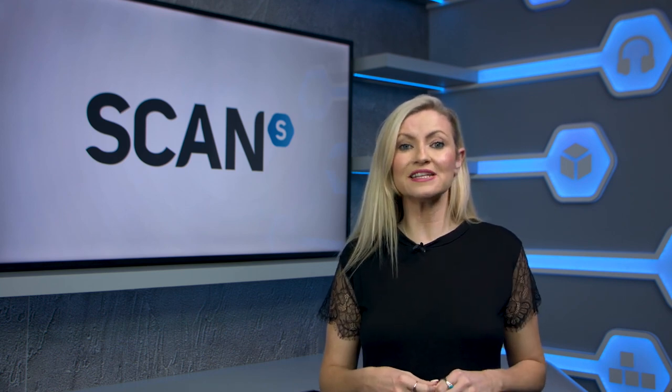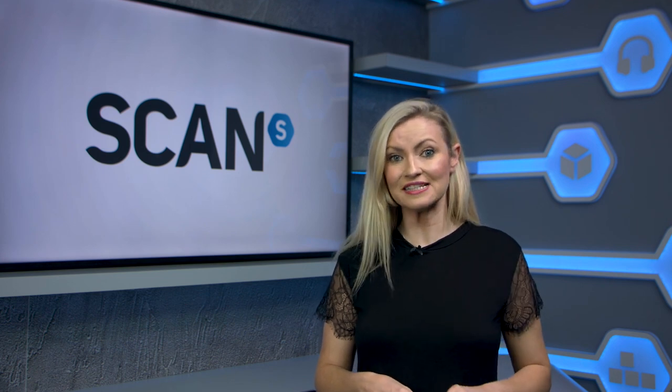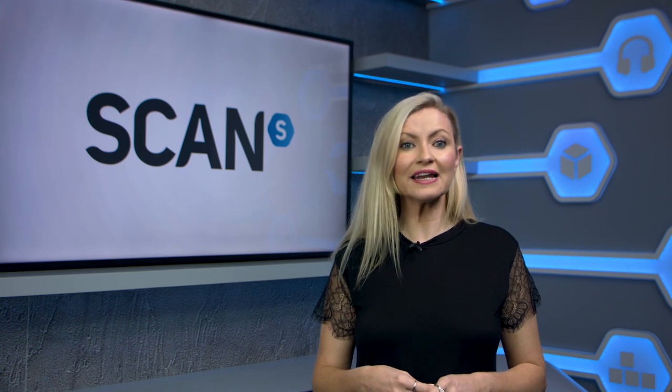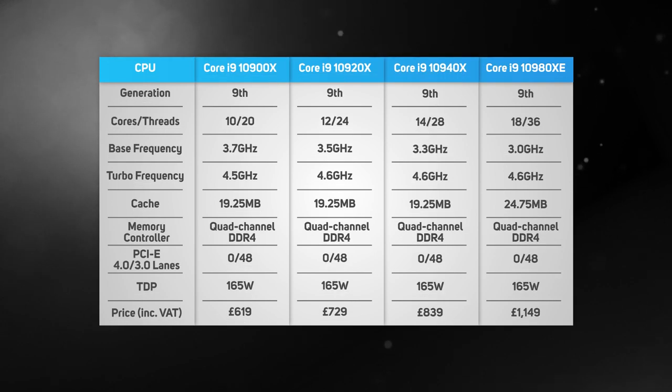Intel is also rolling out the third gen Core X series with four new processors for the aging socket 2066 platform and X299 chipset. These new processors start with a 10 series, as opposed to the existing 9 series, and include models with 10 cores and 20 threads, all the way up to 18 cores and 36 threads. Whilst this is no more cores than the previous 9 series models, the new models do benefit from the revised Cascade Lake X architecture, which adds support for Intel Deep Learning Boost. The most outwardly notable change though is in the pricing, with the new 10 series selling for close to half the launch price of the 9 series. We got our hands on the flagship Core i9-10980XE and the 10920, so keep watching to find out how fast these new CPUs are. This table highlights the key specs of the new Intel Core X series processors.